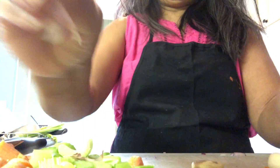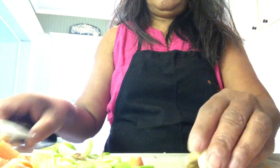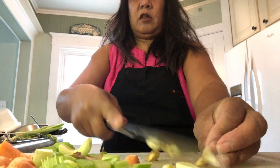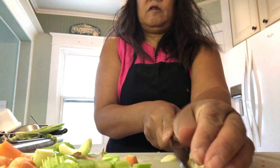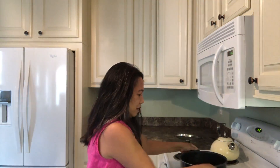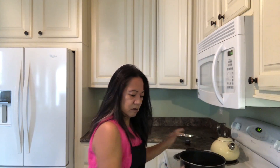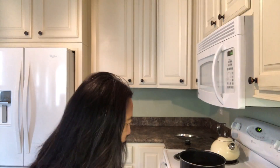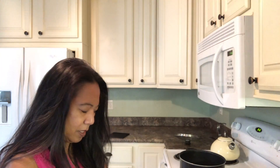Can you hear the onion sizzling? Chop that garlic — oh, that smells good — put that in there. Okay, not the door, the cabinet. I'm going to shake that around and let it sauté a little bit.